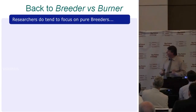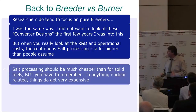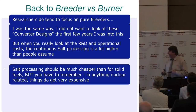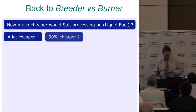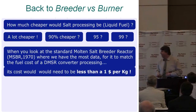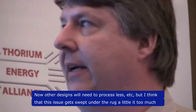Researchers do tend to focus on the breeder — I was the same way for the first few years. But when you really look at R&D and operational costs, continuous processing is a lot higher than people assume. Salt processing should be much cheaper than with solid fuels, but anything nuclear-related gets very expensive. Solid fuel processing is conservatively about $2,000 a kilogram. To match the fuel cycle costs of DMSR processing, all that breeder processing would need to be less than $1 a kilogram — a 2,000-fold reduction I don't think is achievable. This issue gets swept under the rug too much.